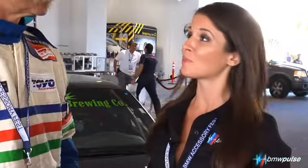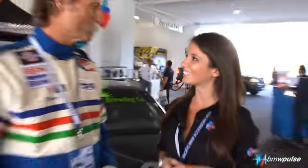I'm here with Darren from the BMW Car Club of America, and he's also a member of our BMW Post team. Tell us what brought you here today. I'm here with the BMW Car Club of America — BMW CCA, the Los Angeles chapter.